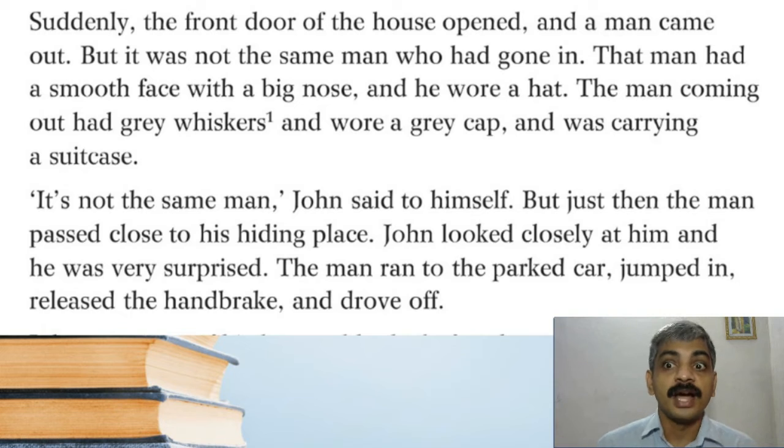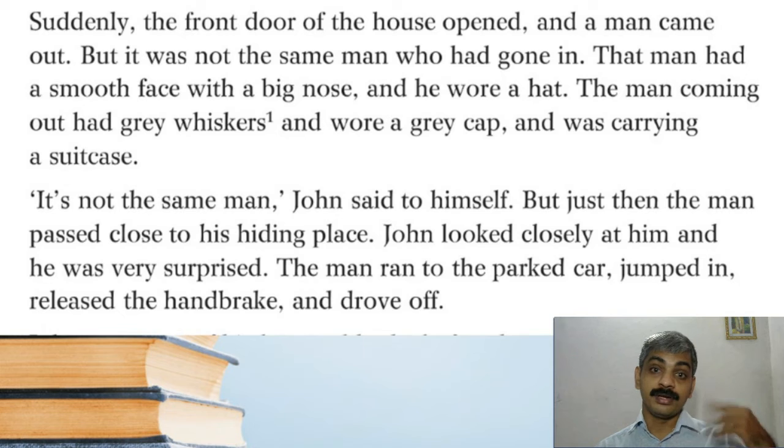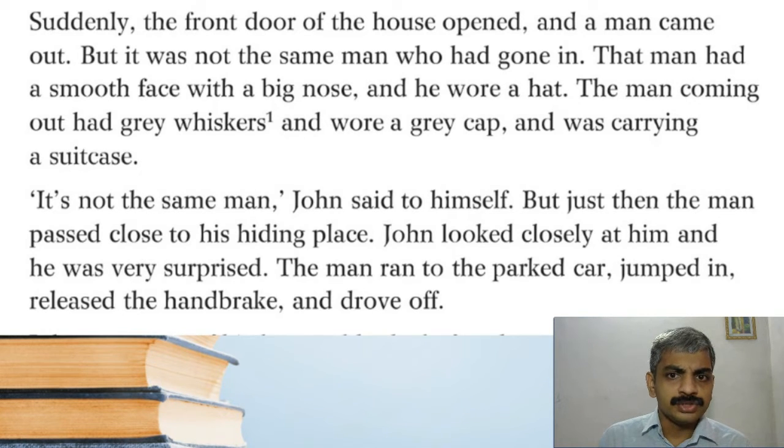Suddenly the front door of the house opened and a man came out — but it was not the same man who had gone in. The man who went inside had a smooth face with a big nose and wore a hat. But the man coming out had gray whiskers, wore a gray cap, and was carrying a suitcase. 'It's not the same man,' John said to himself. But just then the man passed close to his hiding place, and John looked closely at him — he was very surprised. The man ran to the parked car, jumped in, released the handbrake, and drove off.